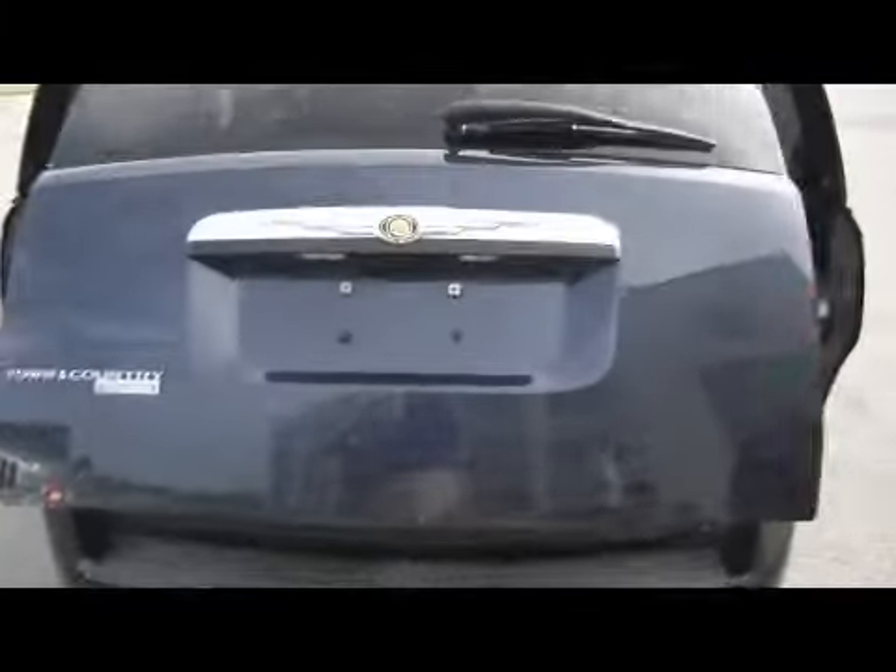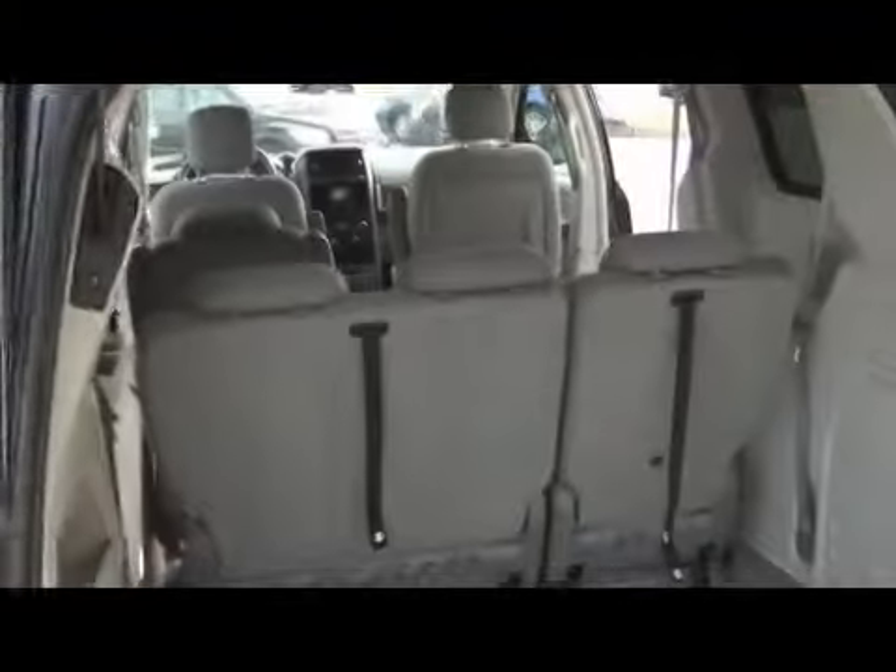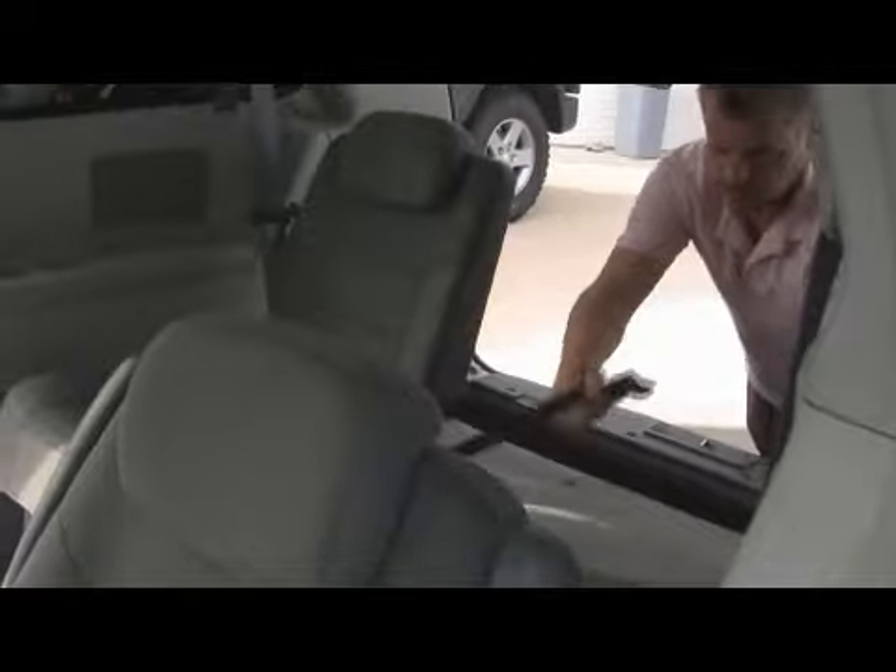Those are power sliding doors, as I mentioned. Power sliding hatch. This vehicle is equipped with stow and go seating. Simple as one, two, and three, and the seats are gone. That is for the middle and rear rows on this vehicle. Folds completely flat. If you need to do some moving of goods, even plywood or sheet rock, it all fits in your Town and Country.